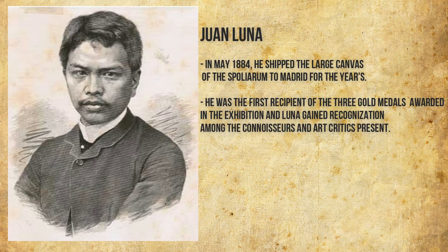Juan Luna: In May 1884, he shipped the large canvas of the Spolarium to Madrid for the exhibition. He was the first recipient of the gold medal awarded at the exhibition, and Luna gained recognition among the connoisseurs and art critics present.